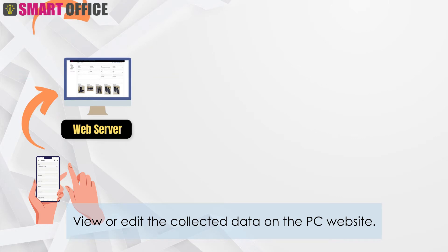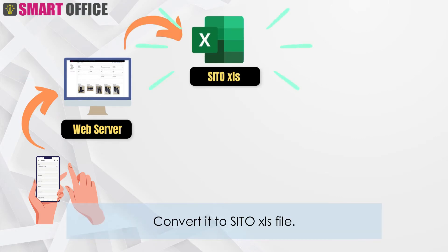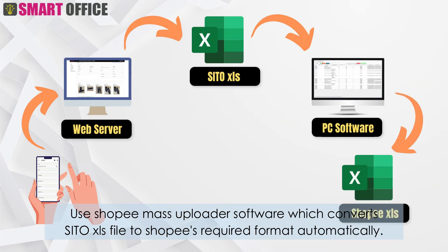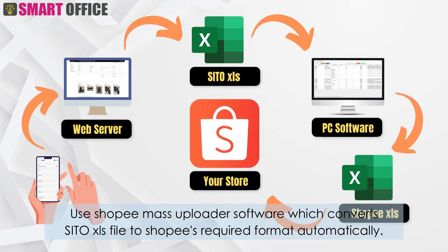View or edit the collected data on the PC website, convert it to a Cito XLS file, then use Shopee mass uploader software which converts Cito XLS files to Shopee's required XLS format automatically.